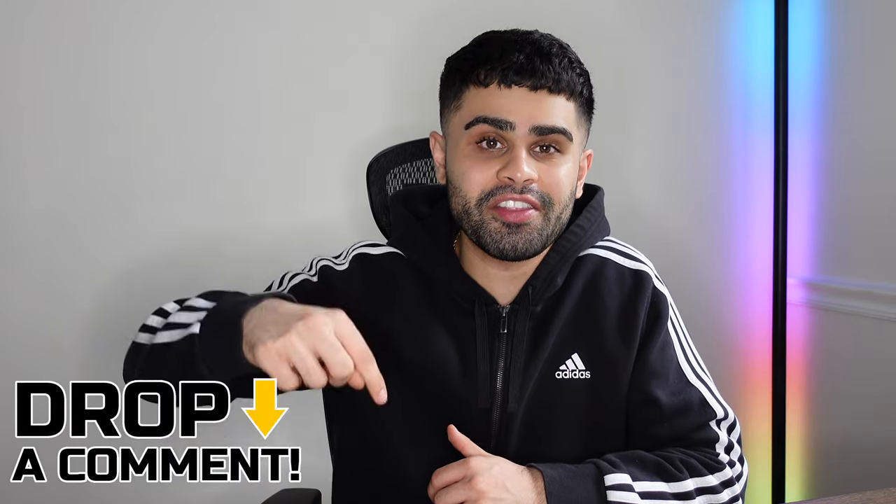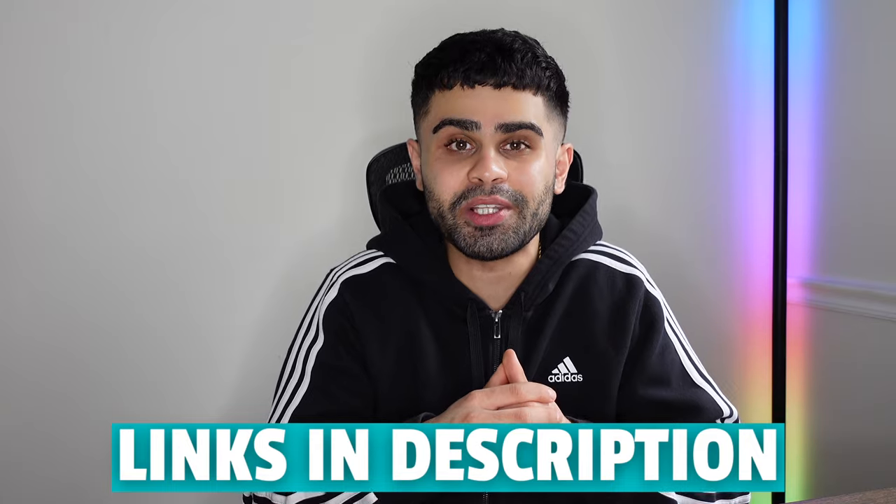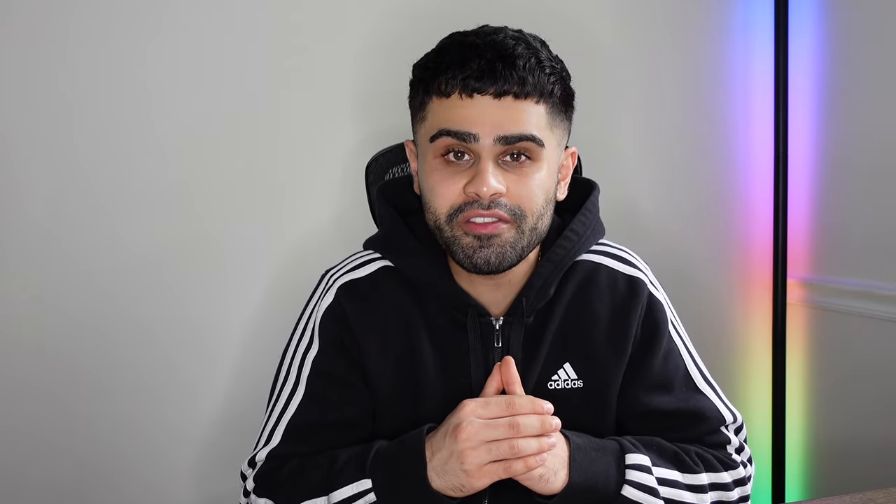And there you have it, ladies and gents. I recommend starting to sell these products on your Shopify store as soon as possible to maximize your potential with them. As always, if you have any questions, thoughts, or concerns, feel free to drop them in the comments below as I reply to each and every one. Check out all the links and resources in the description below — they can and will be very helpful for your Shopify dropshipping store. Thank you guys so much for tuning in. Until next time, your boy's out. Peace.